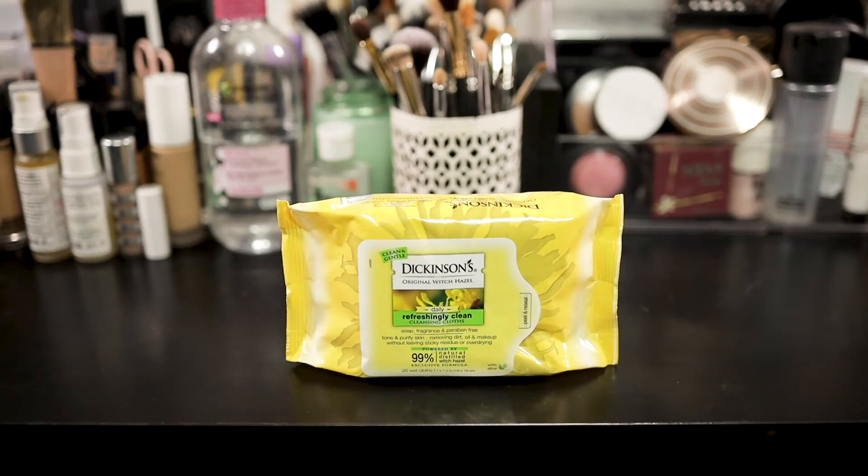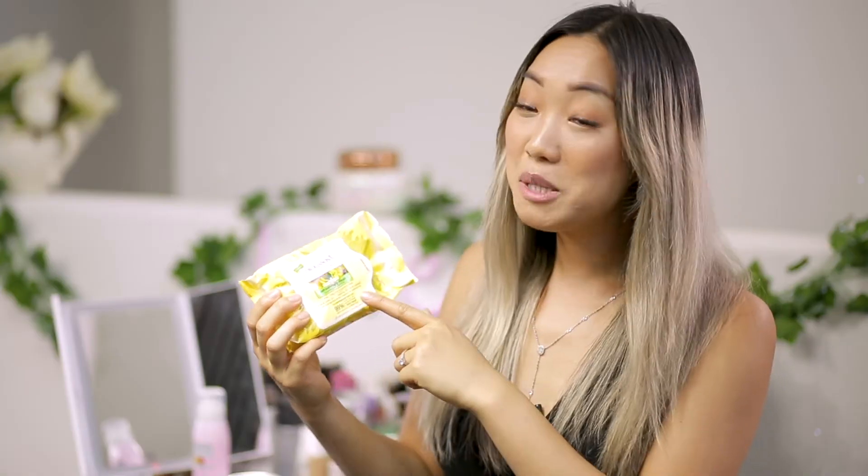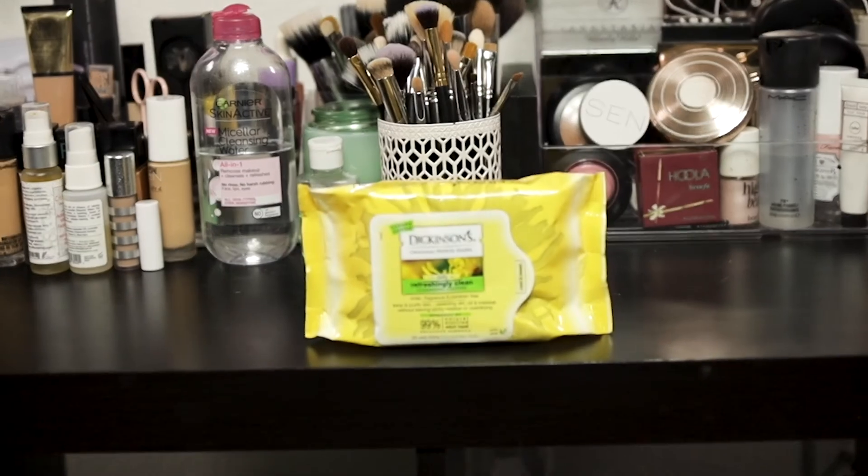The last product I want to share — especially for lazy people like me or people who are always on the go — are the Daily Refreshingly Clean Cleansing Cloths. Now they're soap-free, fragrance-free, and paraben-free, so if you have sensitive skin this is a great product for you. It has aloe, so especially during spring and summer it's going to help soothe sunburns too. This one is powered by 99% natural distilled witch hazel, so it will treat acne, help with breakouts, tone and purify your skin — and it won't leave a sticky residue or over-dry your skin.